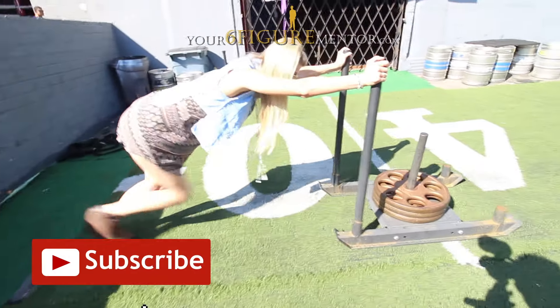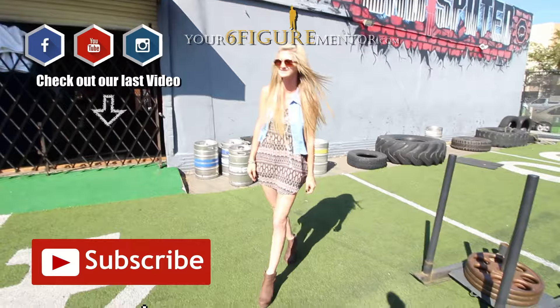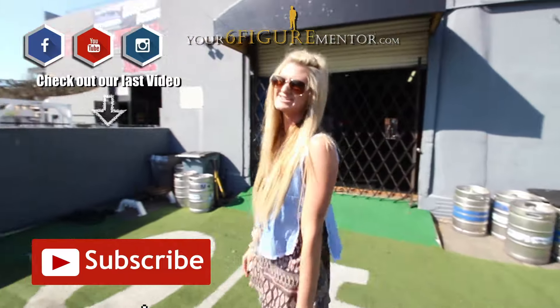Oh my God, how the heck are you pushing that? You weigh like one-fiftieth of that, right? Oh, I think I'm going to weigh one-fiftieth now!